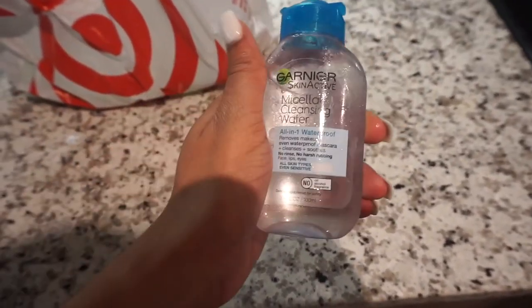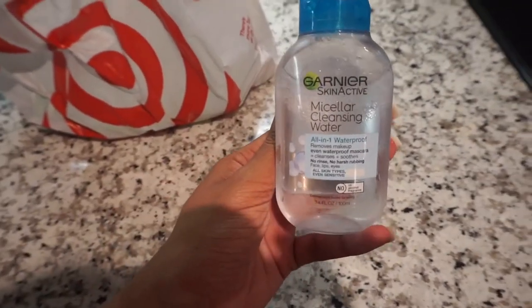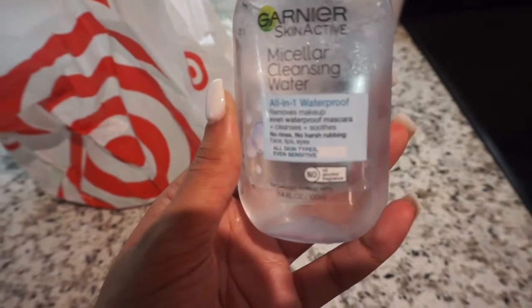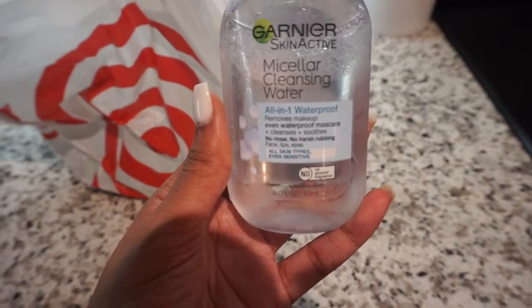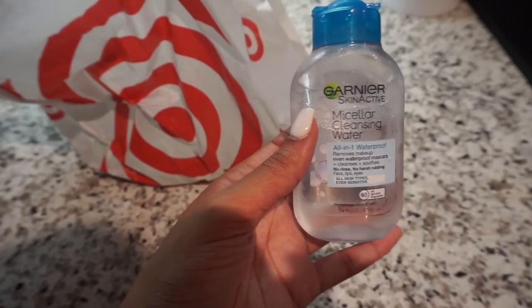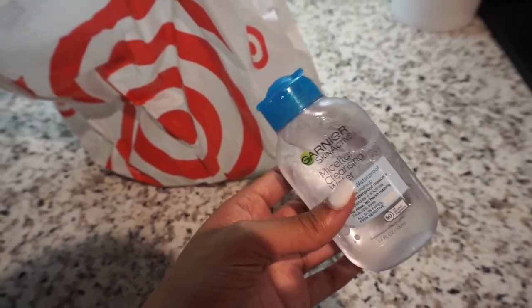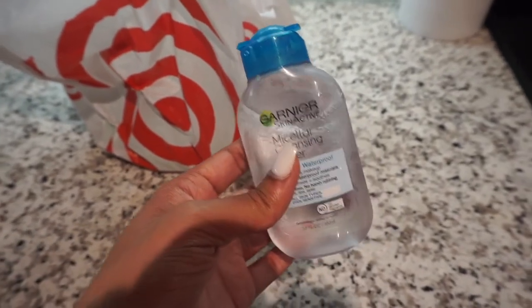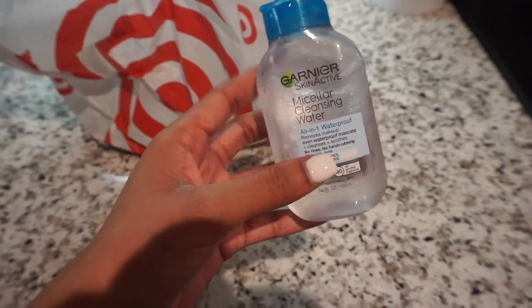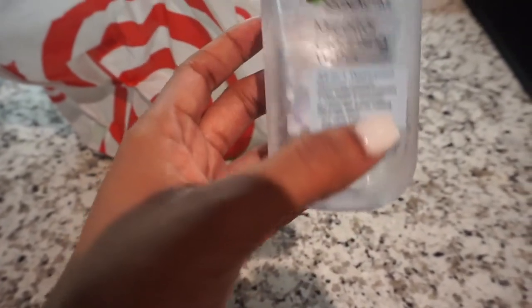I also picked up some micellar water. I like this to take off my makeup — it removes makeup, even waterproof mascara, and it cleanses and soothes. I feel like this stuff really gets all my makeup off, especially mascara. I use it after my makeup wipes because even though you'd think makeup wipes get everything, they really don't. This micellar water takes away everything. I love this stuff and had to get more.